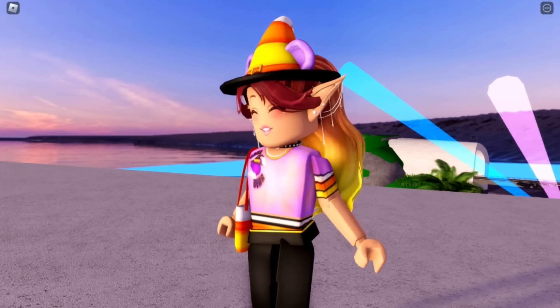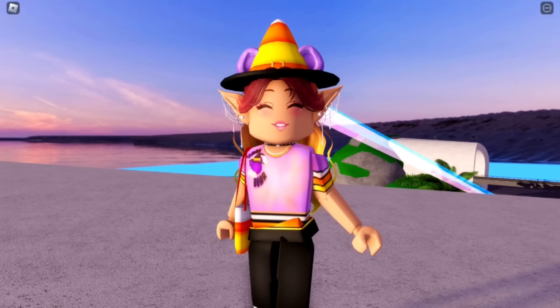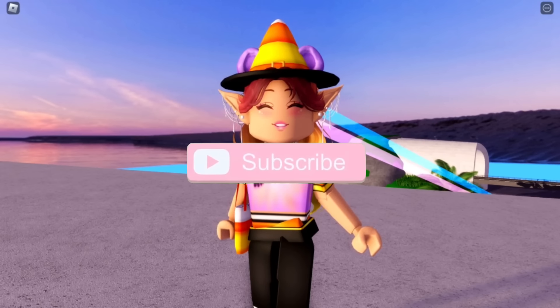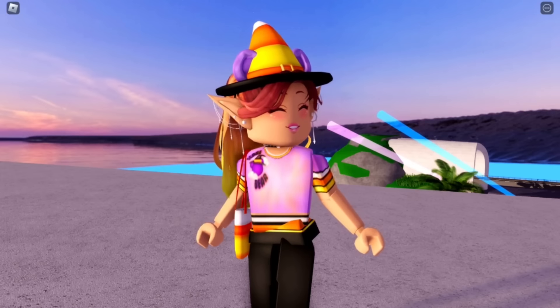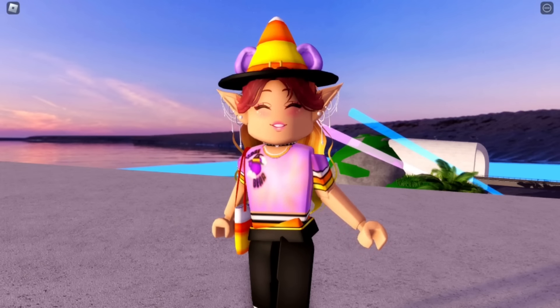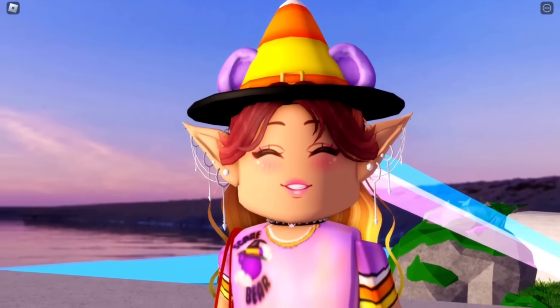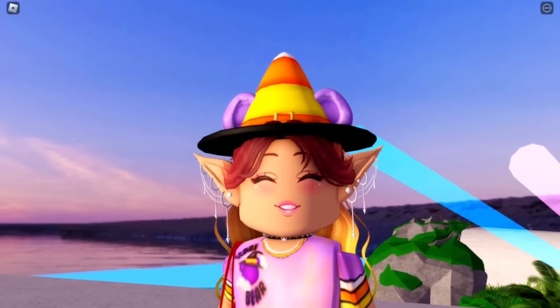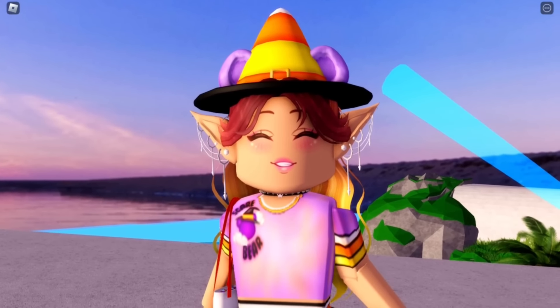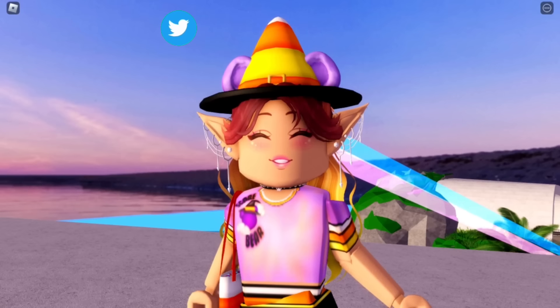Hey Scare Bears, it's Hayley here. Welcome back to another Royal High video on my channel. If you're new here, make sure to subscribe for daily Royal High videos and don't forget to tap the bell notifications. In today's video I'm going to be doing some spooky Halloween outfit hacks. If you guys enjoy these outfit hack videos make sure to leave a like, but anyways let's get into it.